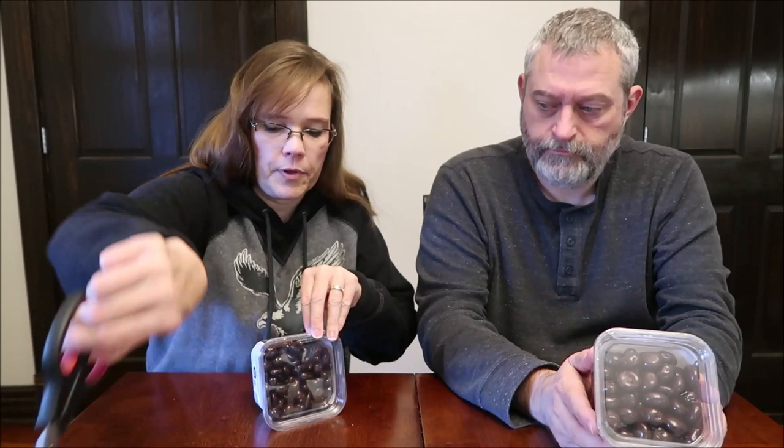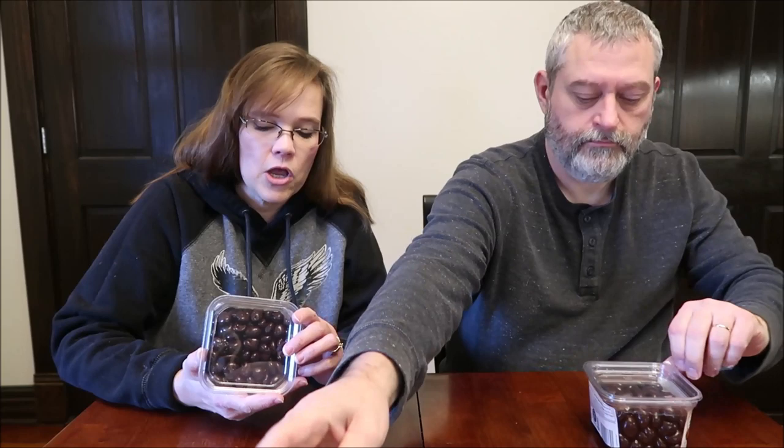They have a plastic covering around the outside. It says 10 pieces are 130 calories, so I'm glad they actually give you the amount of pieces that you get. Because a lot of times with these, they go by weight, and then if you care, you have to go to the trouble of weighing it yourself.